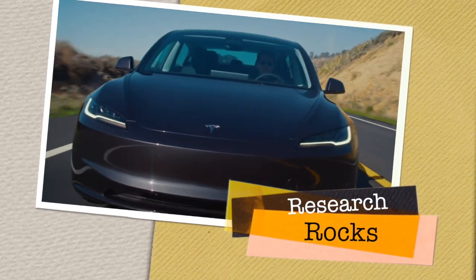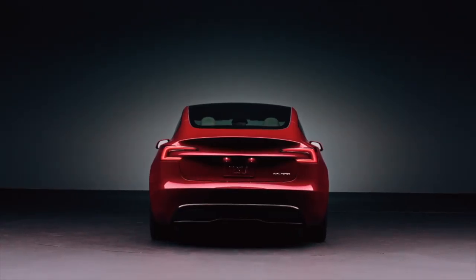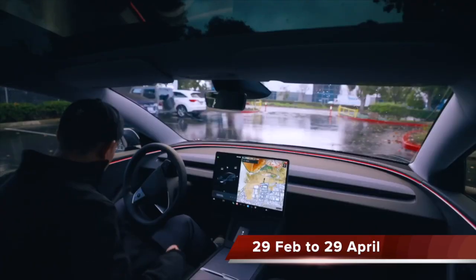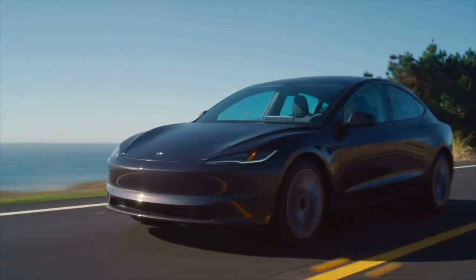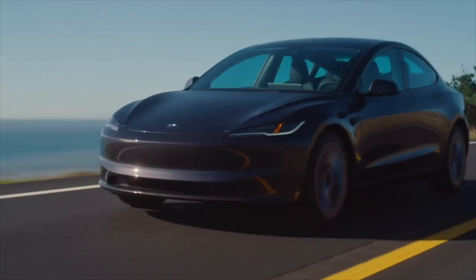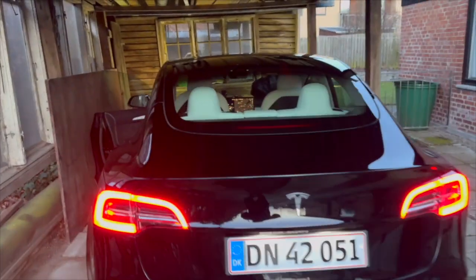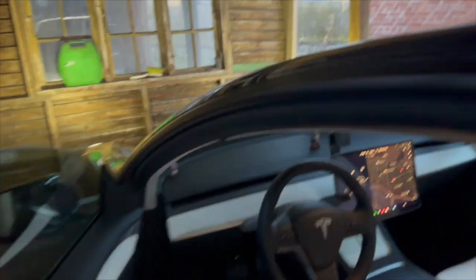Welcome to Research Rocks. In this video, we will see how much battery drains when I parked my Tesla car in house parking for two months. Today is the 29th of April and I come back after around two months, so we will see how much battery percentage is reduced in the Tesla car parked in a parking space. Let's check it out.